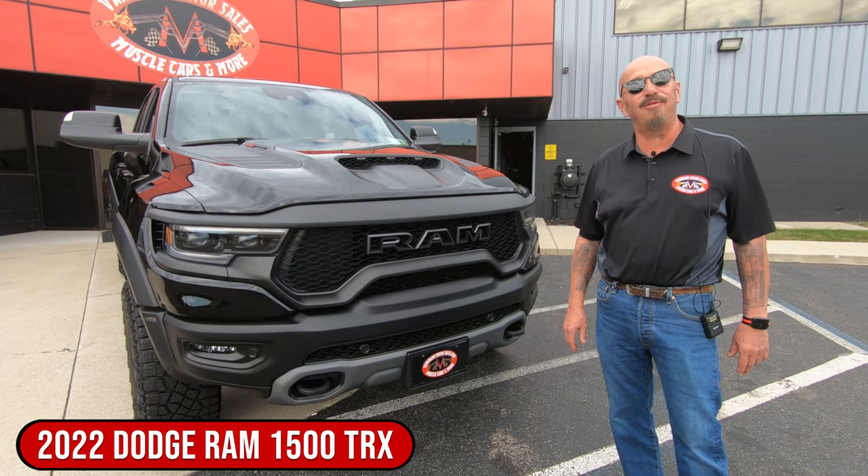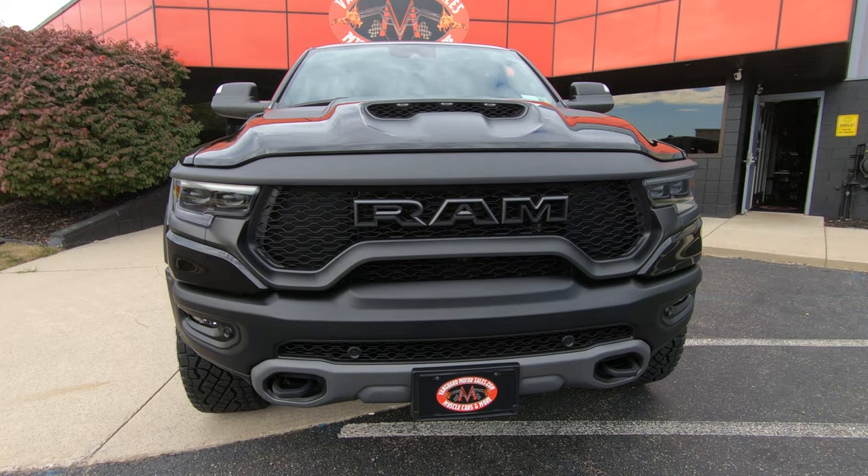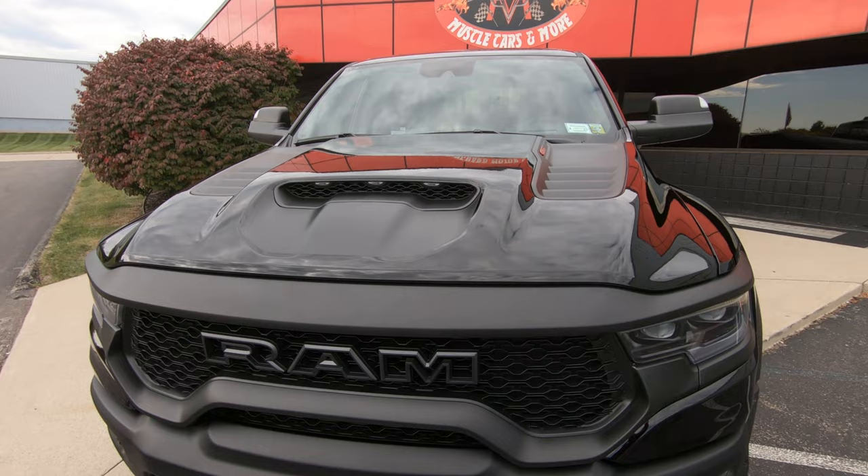Alright, we're out here in front of the Ram — yeah, it's a TRX baby, 702 horsepower. This thing is amazing man. Look at this beautiful blacked-out truck, looking sweet. Ram right across the grill there man, looking beautiful, and everybody knows about that supercharged 6.2 under the hood.